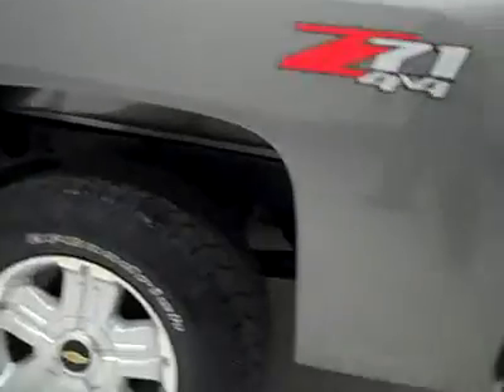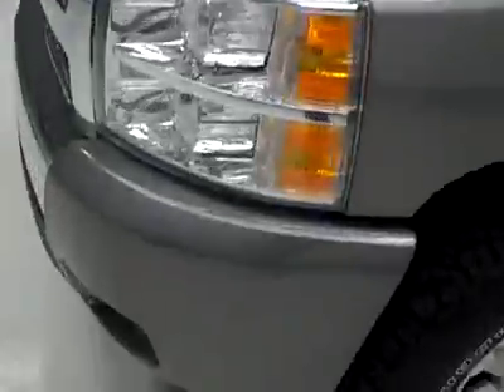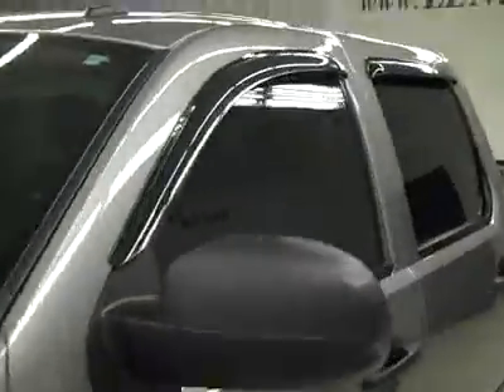Down this side, I do see a scuff right here — real light along the ridge right there. Other than that, looks real clean. No other dents or scratches. Body's in great shape other than what I just pointed out.